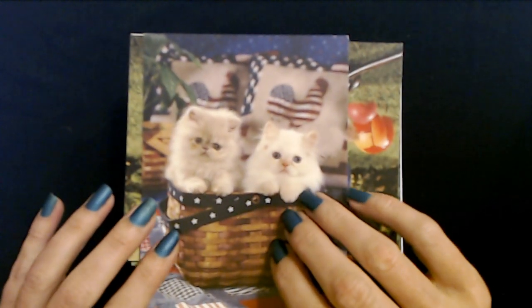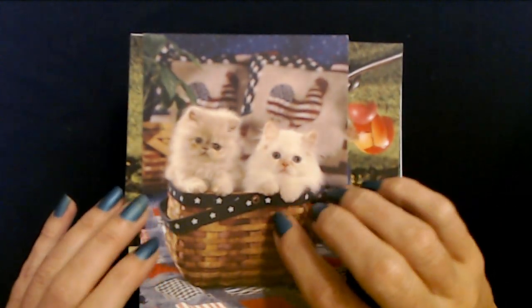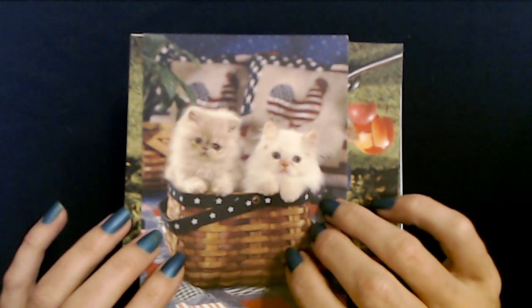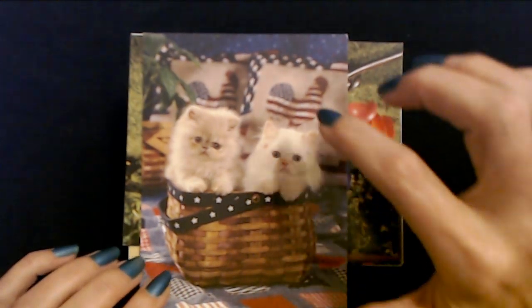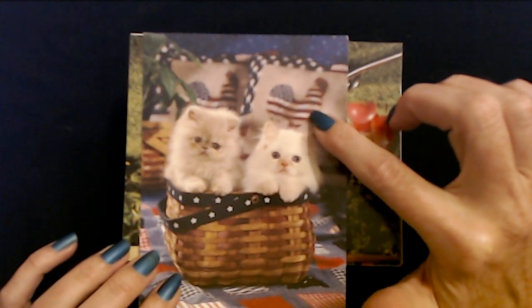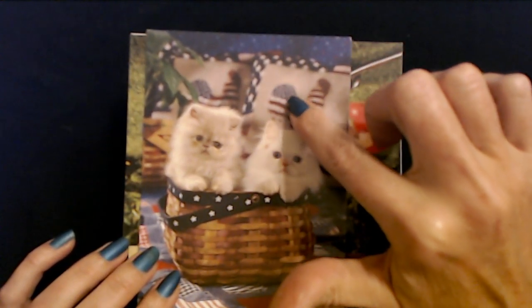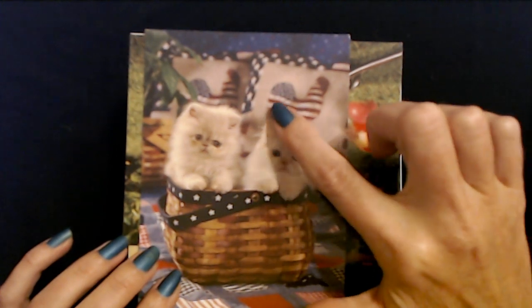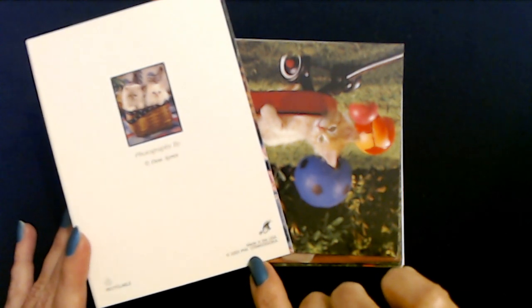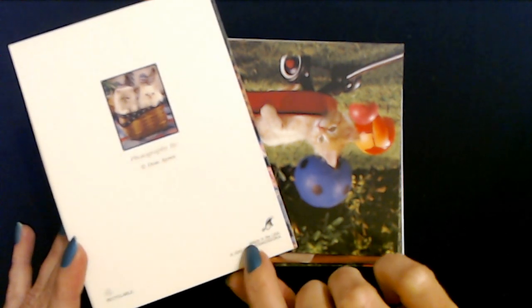The first card we have has a cute picture of little kittens. Oh, they're adorable. They're so cute. They're in a little woven basket. In the background you can see two pillows with apparently USA chickens on them. The stars are on their tail feathers and the stripes. This is a blank note card. The photograph was taken by Don Ayers and this is one of the Paralyzed Veterans of America cards - PVA. I think all of these are.